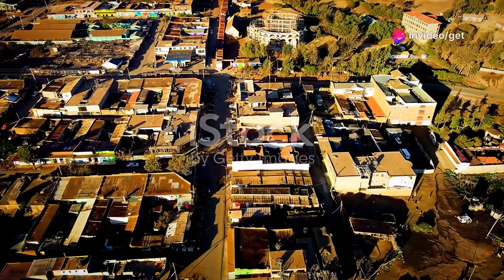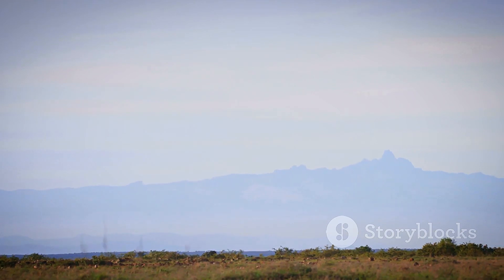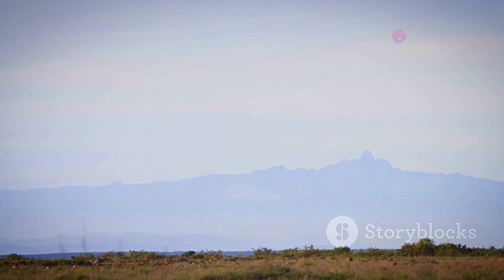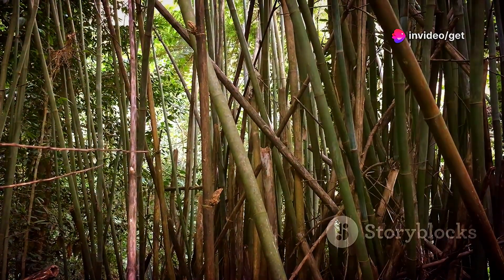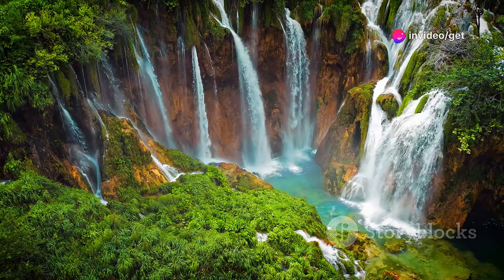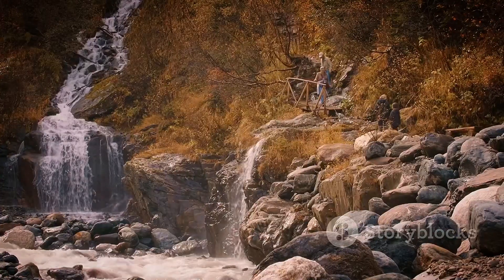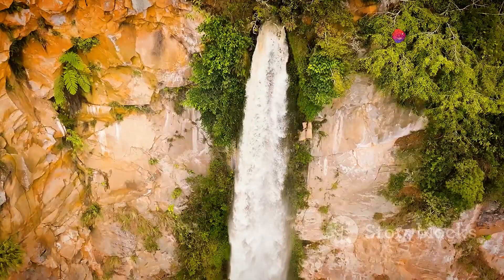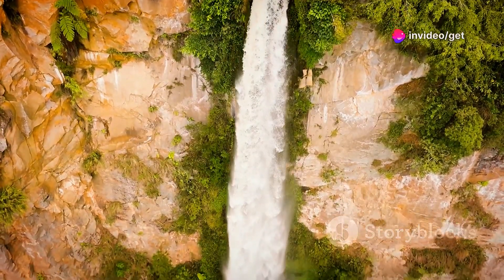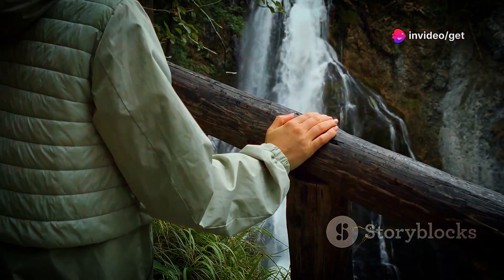Straddling the border between Uganda and Kenya, Mount Elgon, an extinct volcano with one of the largest calderas in the world, is a hiker's paradise. From lush forests to bamboo groves, waterfalls cascading into deep gorges to panoramic views from the summit, Mount Elgon offers a diverse range of trekking experiences. The Sipi Falls, a series of three cascading waterfalls, are a popular attraction, their waters plunging over the edge of the escarpment.